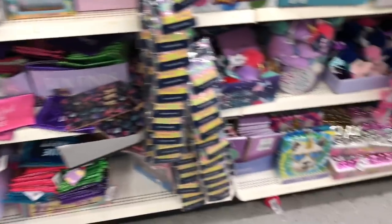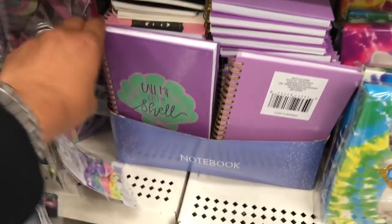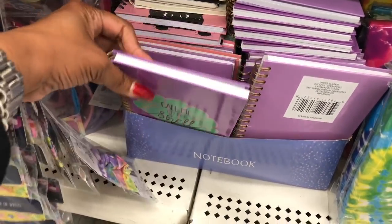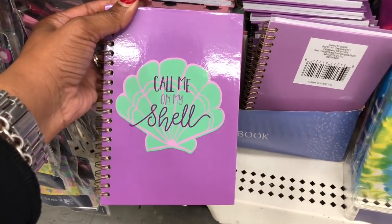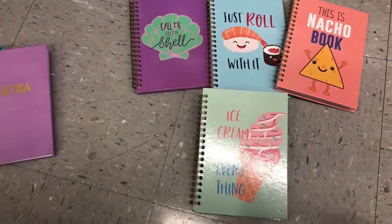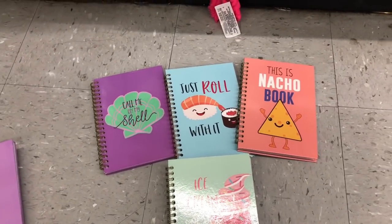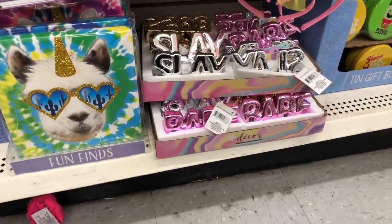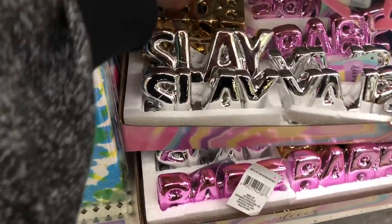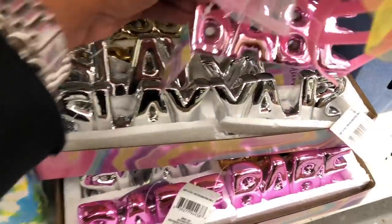Since I don't work there anymore it's harder to get here. They have novelty items like 'Call Me on My Shell' — that is so cute. Also 'Just Roll With It' and 'This Is Not Joe' — so cute. These look new as well: they have 'Sleigh,' they have 'Boss,' and they have 'Babe.' I love these.